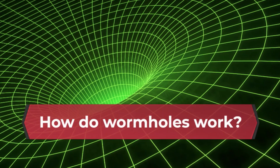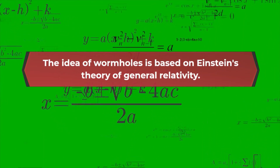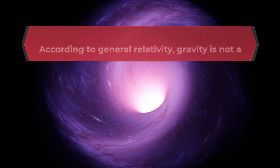How do wormholes work? The idea of wormholes is based on Einstein's theory of general relativity. According to general relativity,